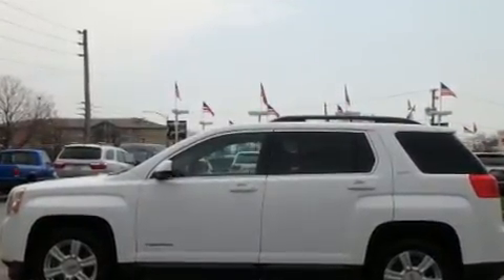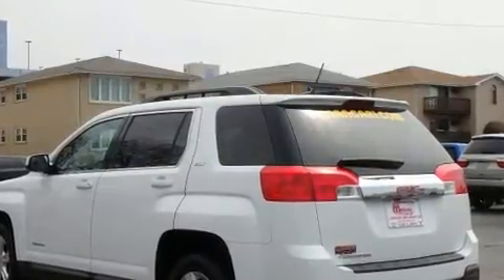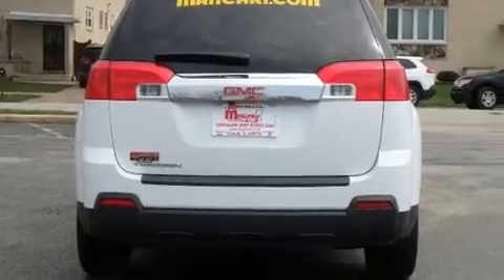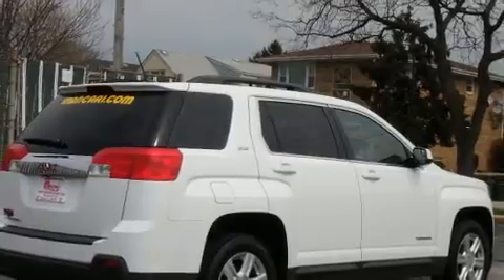It's equipped with tons of terrific amenities, but it won't break your budget. Like leather upholstery, one-touch window functionality, an automatic dimming rear-view mirror, heated seats, rear wipers, and power windows.